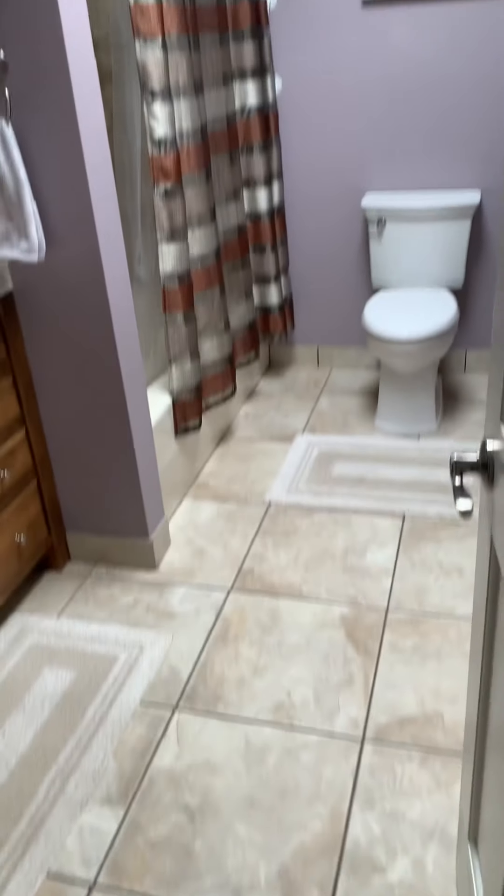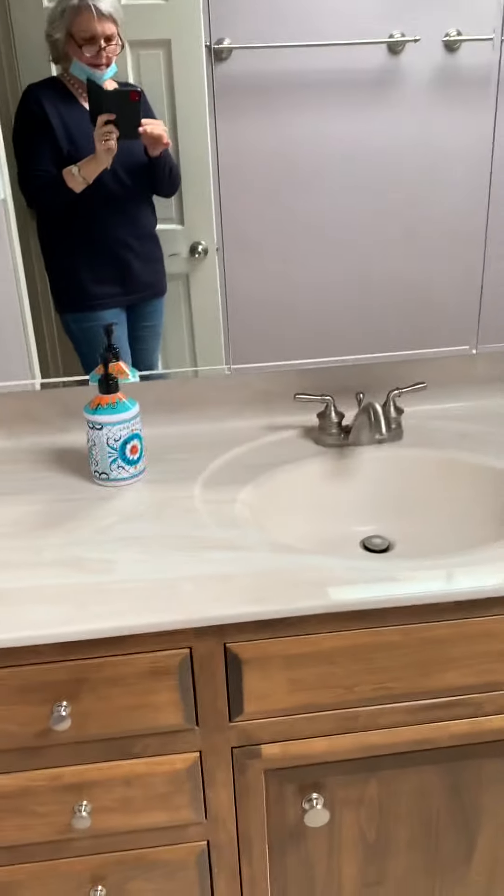This is the hall bath. Another skylight, vanity, and your shower-tub combination.